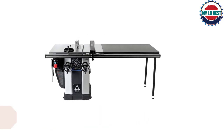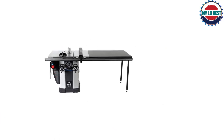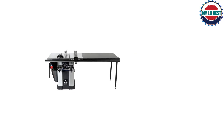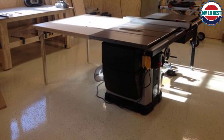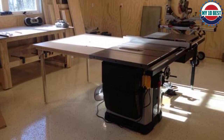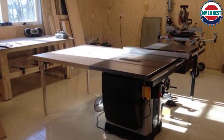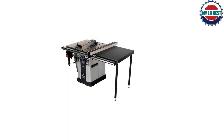Number 3: Delta UniSaw. Not only does this machine possess a very powerful motor, but it also comes with other amazing features. First off, the machine is very easy and convenient to adjust — even beginners won't have any problems changing blade height or bevel. The power switch is also convenient to use and the safety features have not been compromised, so if you want a very powerful machine which offers all-round performance, be sure to check this out.